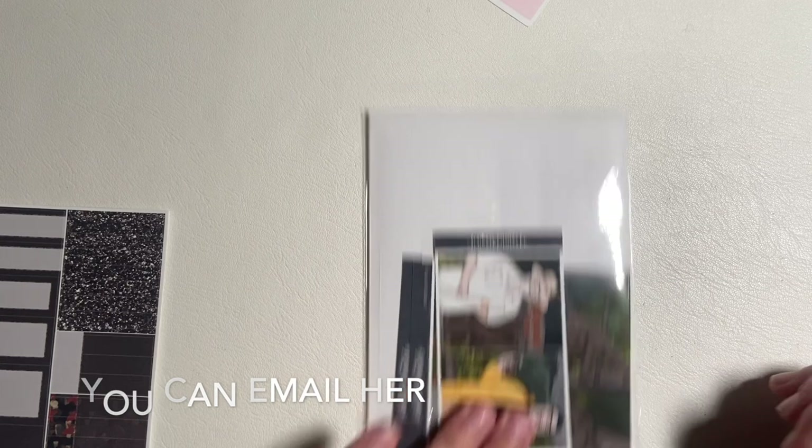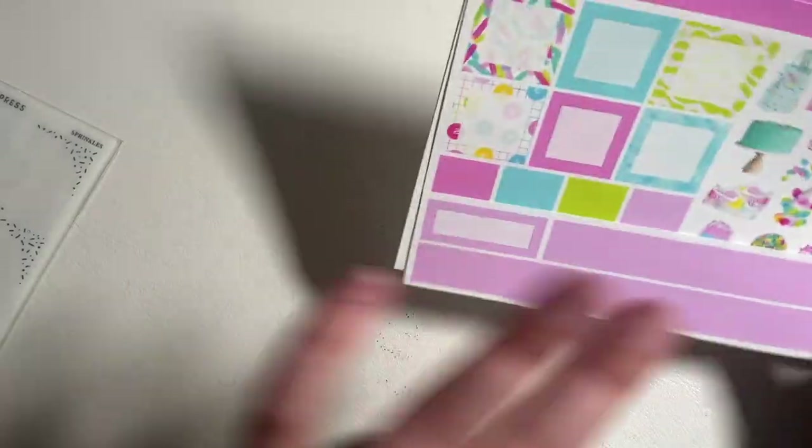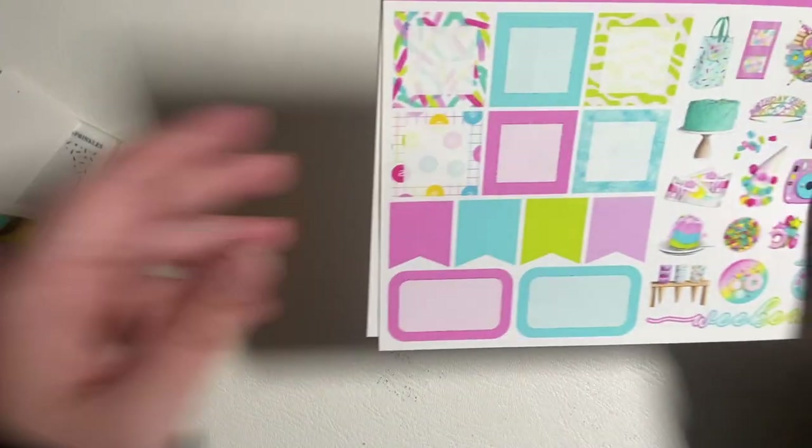That is my order from Scribble Prints Co — hopefully these are in shop so you can go get them. Next I have from Frost Press. This is the April mystery kit from Frost Press and it's called Sprinkles.